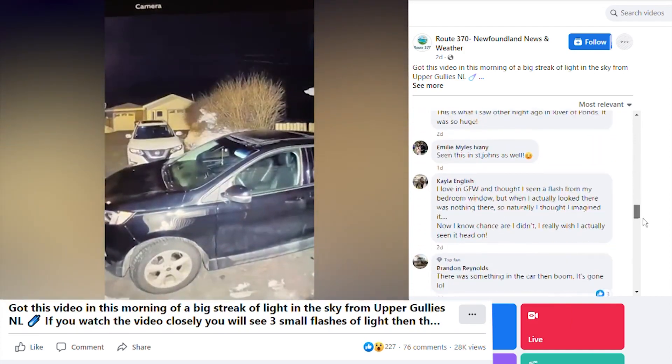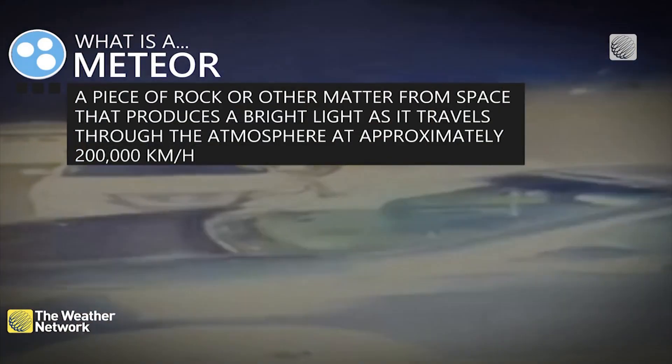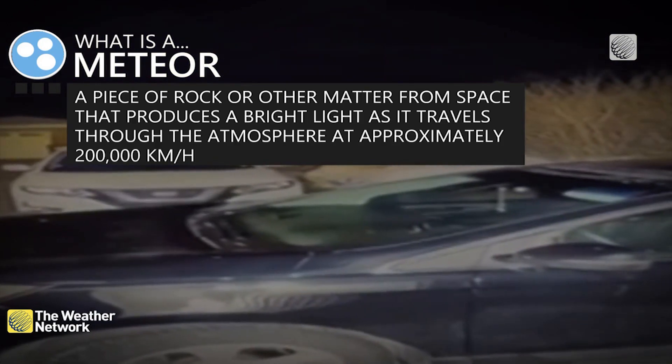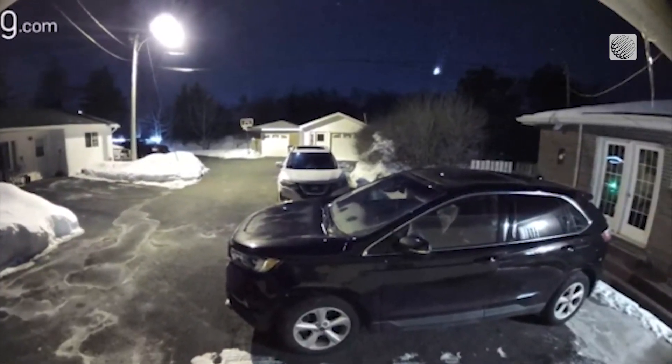Sutherland gives us a little Meteor 101: "So this was a small piece of rock, maybe the size of a baseball at the maximum, but maybe the size of someone's fist, that just plunged into the atmosphere from space. It's traveling at 50 to 60 kilometers per second — maybe upwards of 200,000 kilometers per hour when it hits the atmosphere. That pushes all the air right in front of it together so hard, compresses that air to the point where it glows."